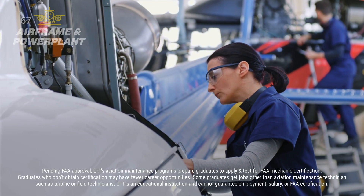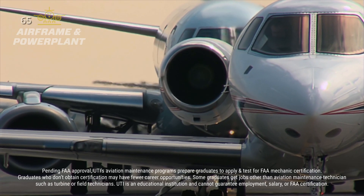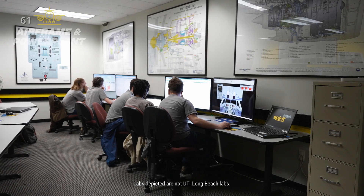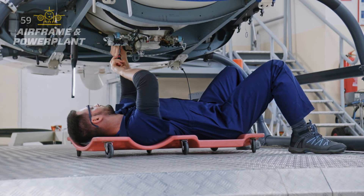These roles are extremely important for ensuring that a variety of aircraft are maintained and operating smoothly. Hands-on labs and classroom learning help build knowledge from the ground up, with experienced instructors offering support to students.